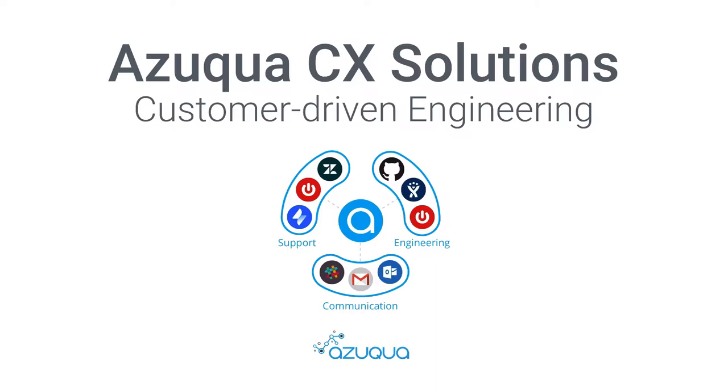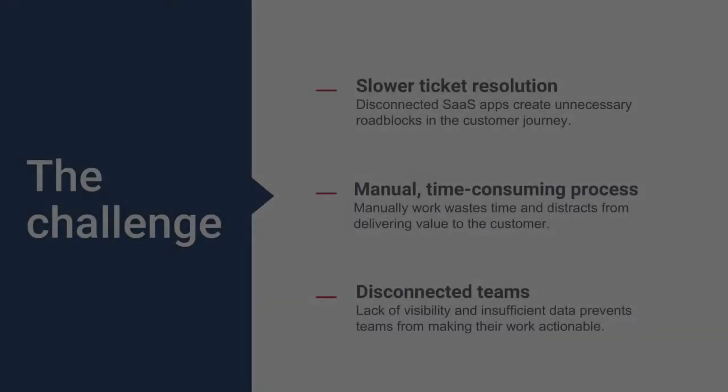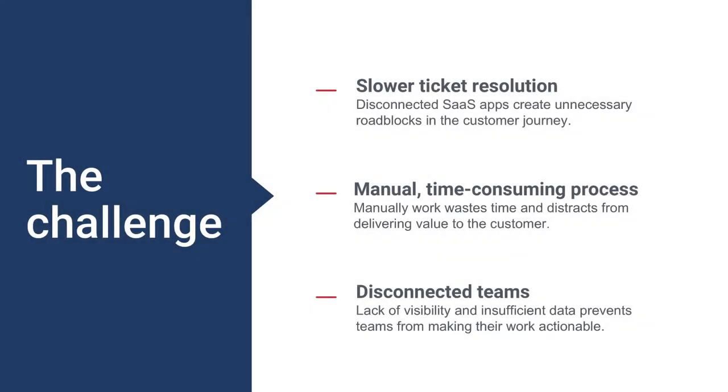Your support team works in Zendesk. Your engineering team works in Jira. But your customer doesn't care. These tools are great at what they do, but they aren't very good at talking to each other. People expect a seamless customer journey, but solving support tickets that require engineering help can be a time-consuming and frustrating task for both employees and customers.